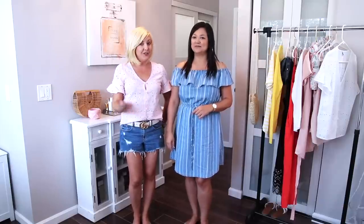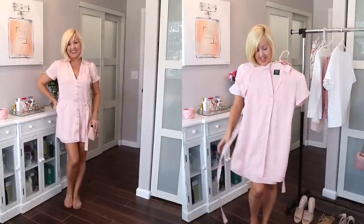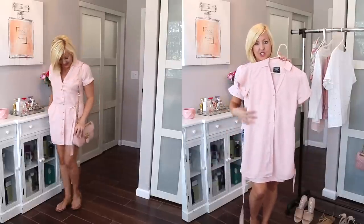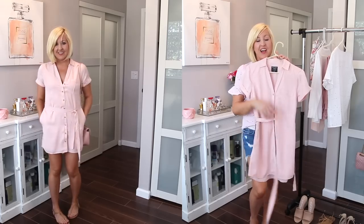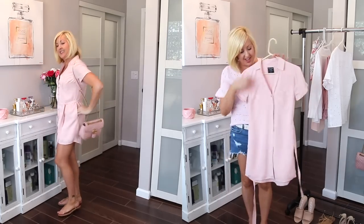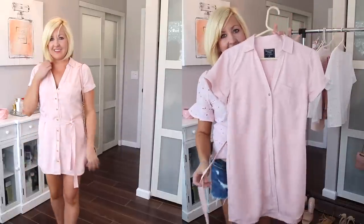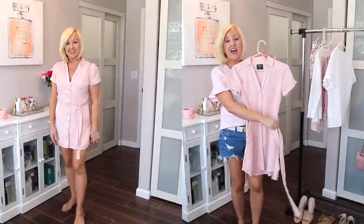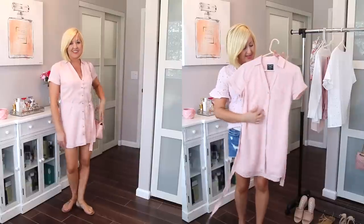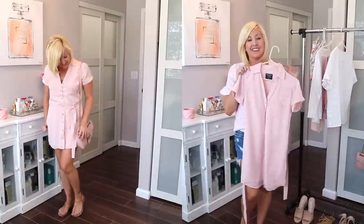For my first look I have this pink blush colored t-shirt dress that I picked up from Abercrombie — I actually ordered it online. I love this dress, it's so pretty. I love this blush color; I obviously have a little obsession. I love the traditional tie-waist shirt dress with the button detailing.